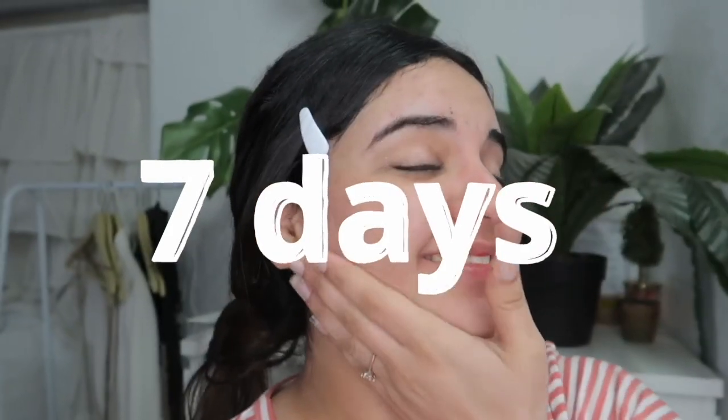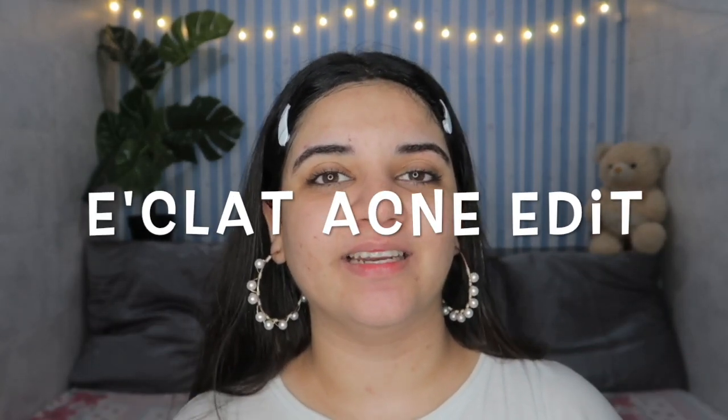I'm going to use the Eclats Acne Edit for 7 days and let's see how this goes. Hi everyone, welcome or welcome back to my channel. I'm Trebleen and for today's video we are going to be talking about the Acne Edit, which is so talked about. It's the Eclats Acne Edit — they've come up with this entire combo that I tried and tested for 7 days and I fell in love. The products were so damn good. I'm also hosting a huge giveaway with Eclats, so stay tuned till the very end. Without any further ado, let's jump right into the video.